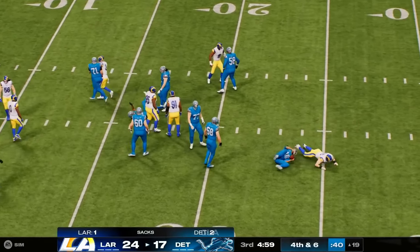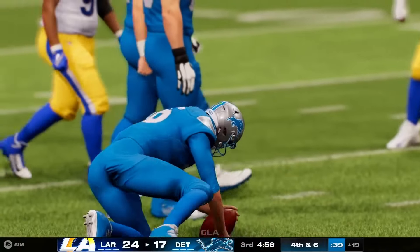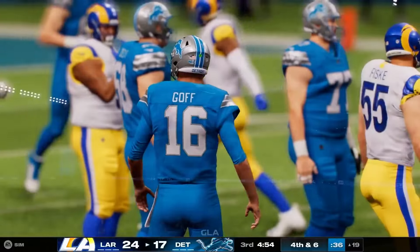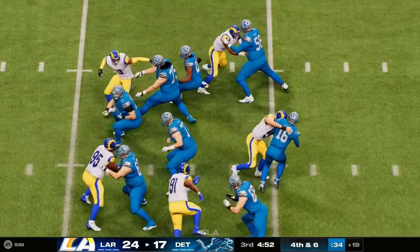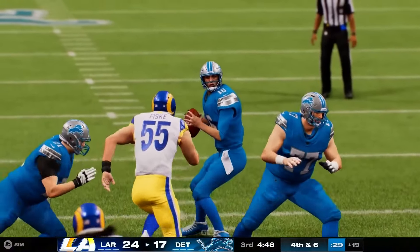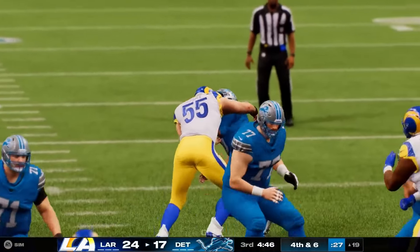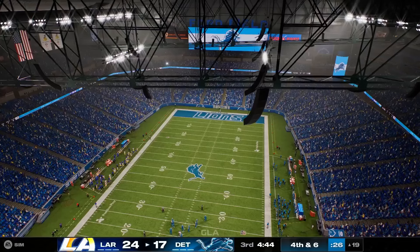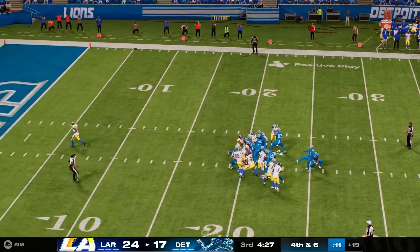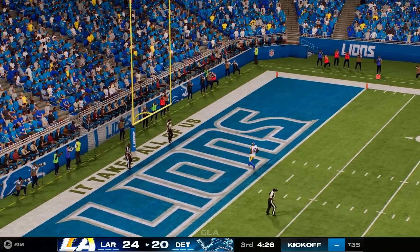Throwing again is Goff — under a heavy rush and down he goes. Call it a loss of four on the sack, bringing up fourth down. One of the fastest risers in the draft process last year. Every time you watched him on tape you liked it more and more — explosive interior quickness, physical presence, and loves to play the game. His kick is good, bringing them back within four.